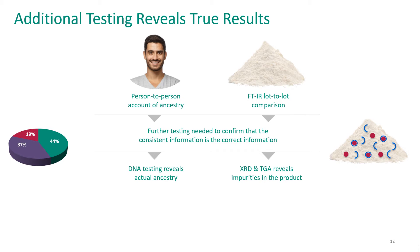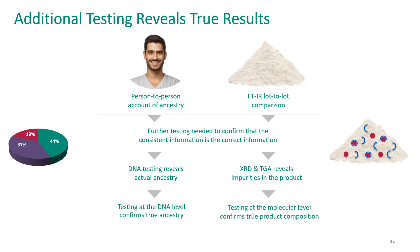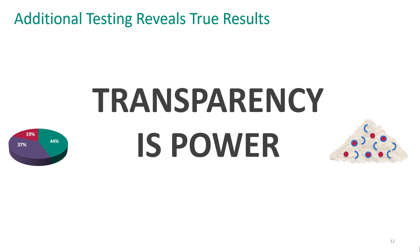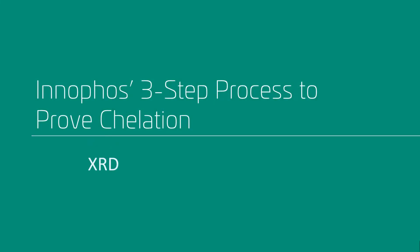In our DNA example, we sent out for a test and found the results were a little different. In the case of our magnesium supplement, we have to use further testing to reveal what's really going on in that product. So we've added a few tests: XRD and TGA. Testing at the molecular level will confirm the true product composition, much like the DNA test would confirm your true ancestry. Transparency here is power. So let's talk about Innofoss's three-step process to prove chelation — not just FTIR, but XRD and TGA as well.